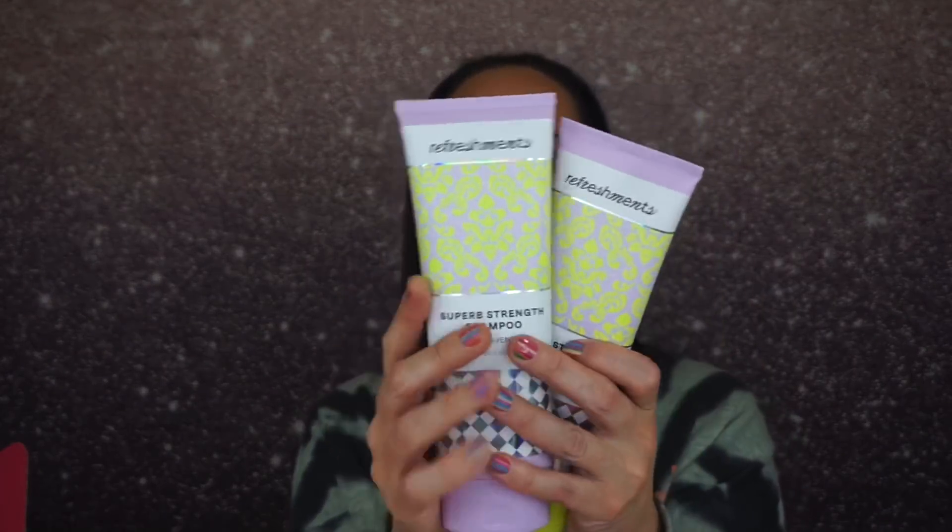I'm very excited for my Ipsy X this month, so let's open it up — even though it's already open. The theme this month is 'Be the Main Character.' I did get some Ipsy refreshments including the superb strengthening shampoo and conditioner, which I haven't used yet. It helps revitalize damaged hair and prevent breakage from heat styling.